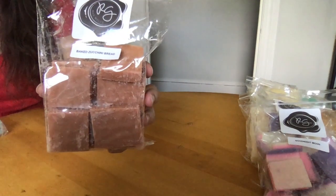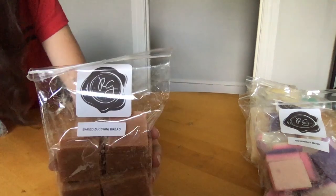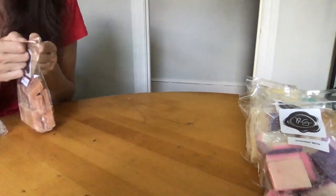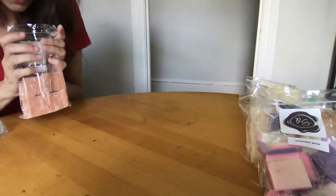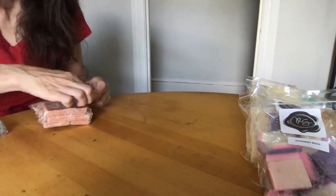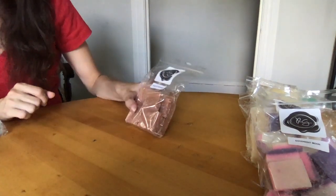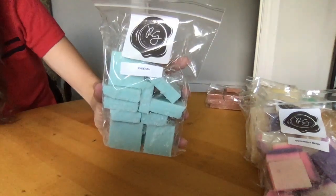Baked Zucchini Bread doesn't smell at all like I expected. I thought it was going to smell like zucchini bread baking in the oven with that greenery note, but it doesn't. There is a little lightness to it — it's definitely more on the bakery side, not at all a greenery scent, and also not a very heavy bakery. I'm excited to try it melted.